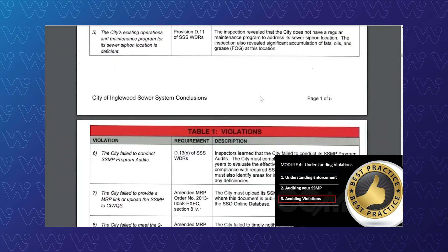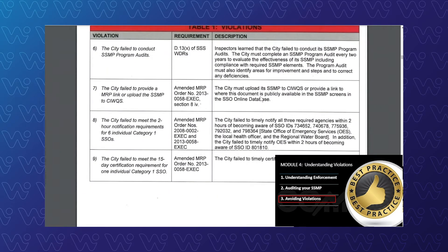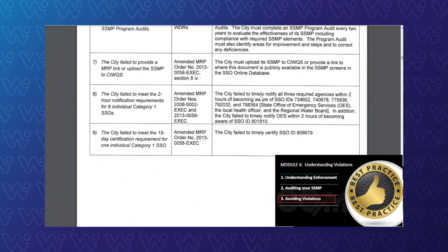Failing to conduct the SSMP audits — something that's always checked on every one of these are those two-year audits. Providing, if you haven't done so, watch out for this one: making sure your documents are publicly available or sent to the Water Boards, as required in the amended MRP 2013-0058-EXEC. The city failed to meet the two-hour notification requirement for six individual Category 1 SSOs. These are conduct factors you want to watch out for. Don't let these violations accumulate. Keep on top of your certification for your spills. Another one flagged in the inspection report: the 15-day requirement for a Category 1 spill.